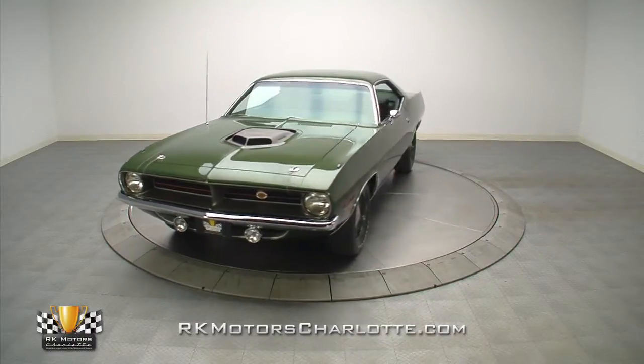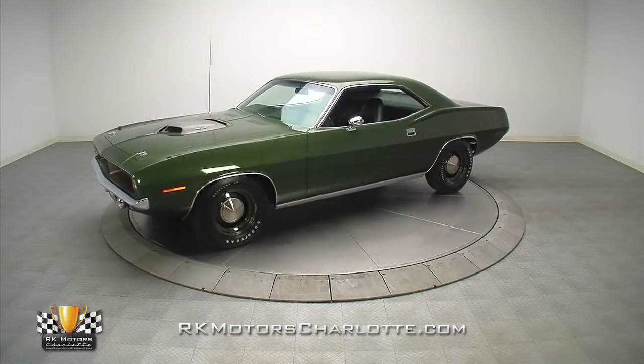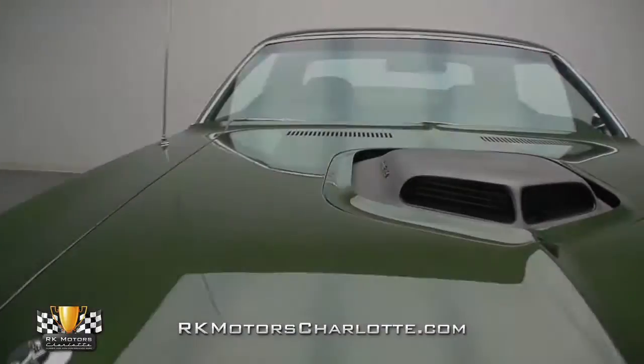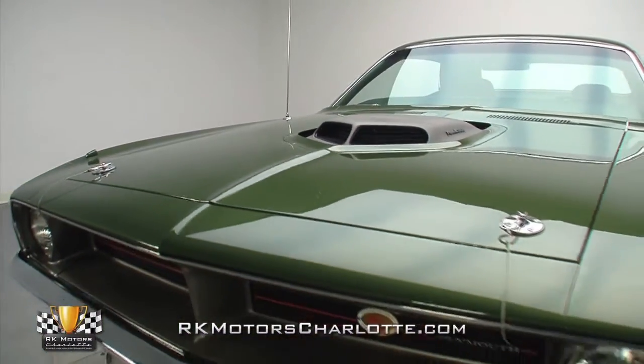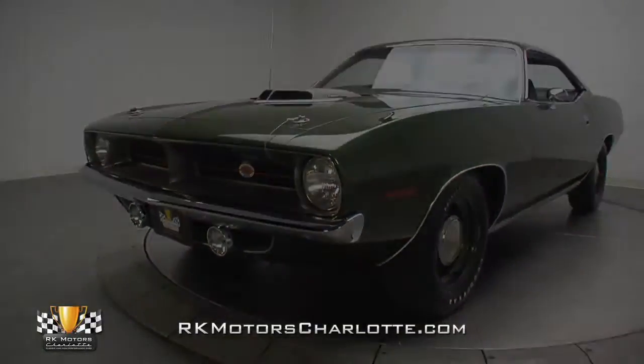This award-winning magazine-featured 1970 Plymouth Hemi Cuda continues our tradition of presenting you, the serious collector, with top-notch investment cars. This spectacular Hemi Cuda is the beneficiary of a frame-off reference-grade restoration, which was conducted by well-known Mopar guru Roger Gibson.